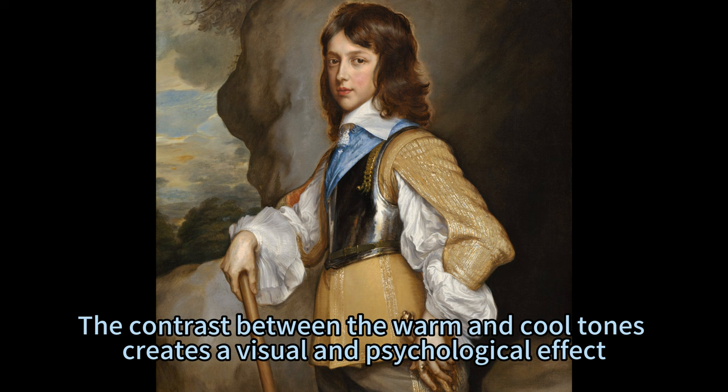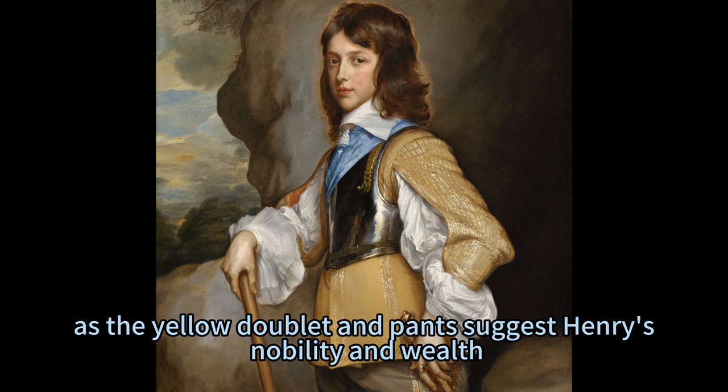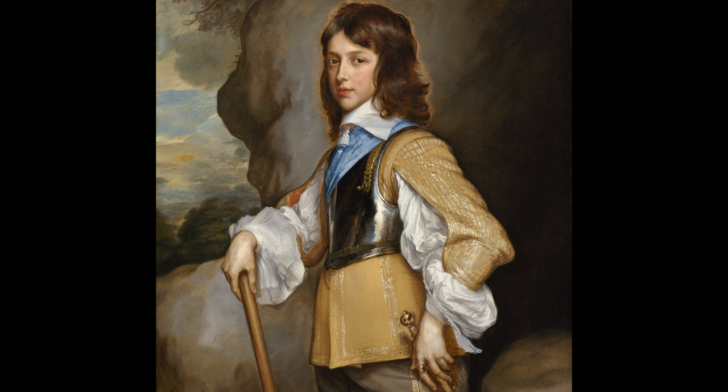The contrast between the warm and cool tones creates a visual and psychological effect — the yellow doublet and pants suggest Henry's nobility and wealth, while the gray background implies Henry's adventurous and daring spirit.